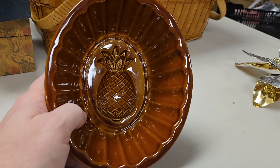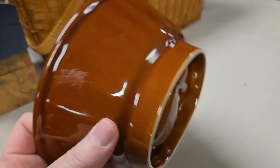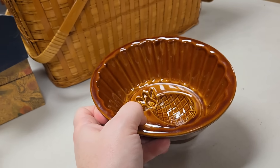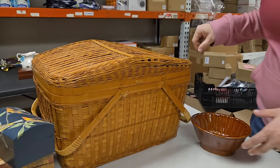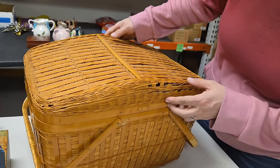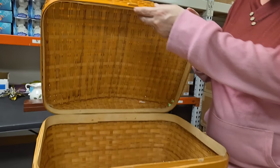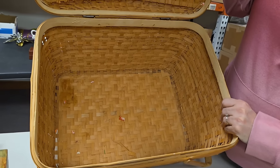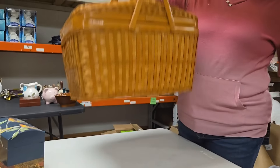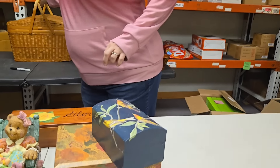Looks like he has a thing for pineapples — this is a cool dish, really well done. I don't see any marking on it. Maybe it's for pineapple upside down cake. Then we've got a big old giant basket. Let's see if there's anything in it — I think it's empty. The basket's got a little bit of damage, but it is very large. That would have been a great picnic basket back in the day. The handles look like bamboo and are in good condition.